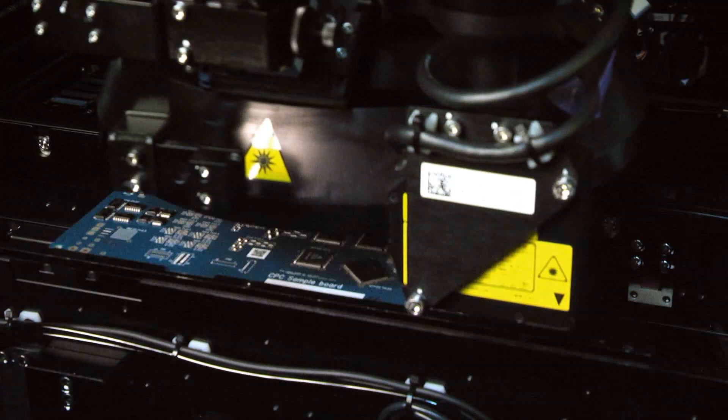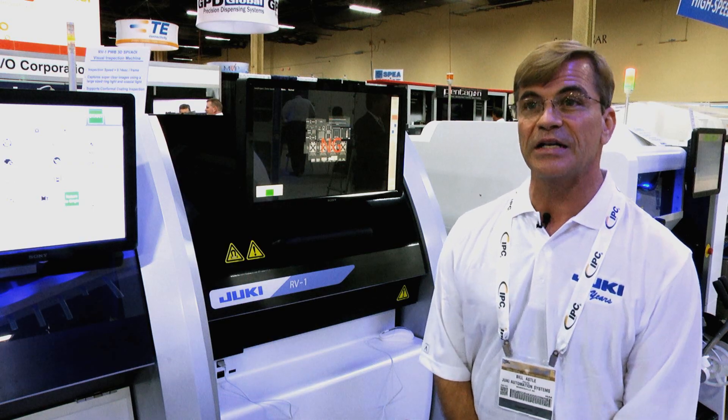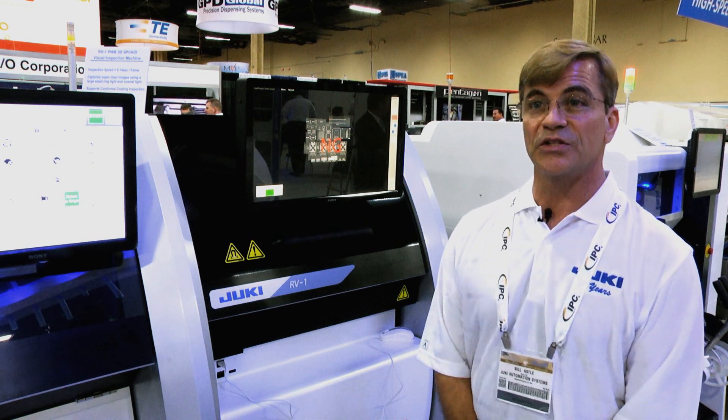The system comes standard with a flexible dual-lane conveyor. This is unique to the market in that it can handle single-lane and dual-lane applications with the standard configuration.